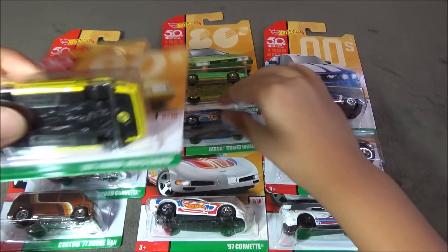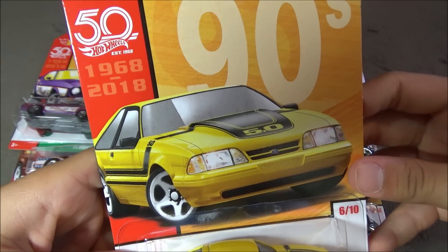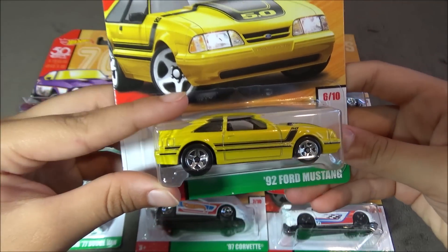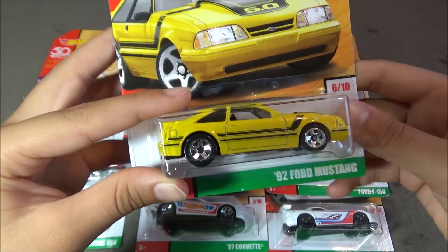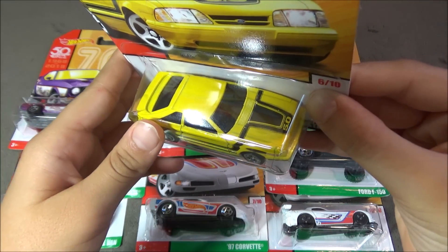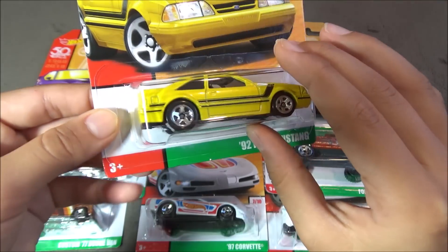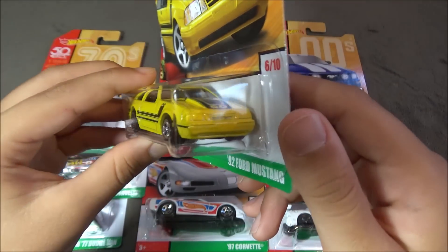The next car is a 92 Ford Mustang. This car is yellow with black stripes right here and on the top. And again, not too much detailing on the car.